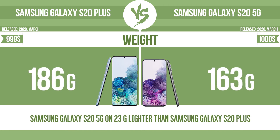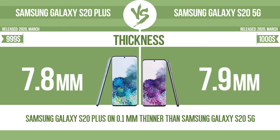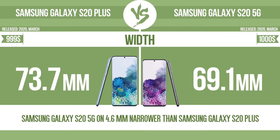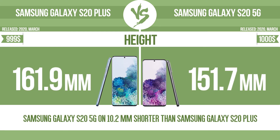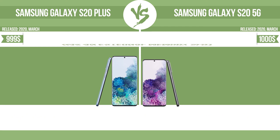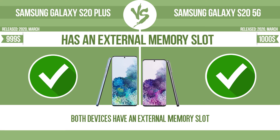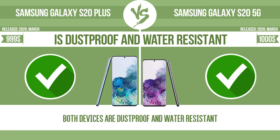Weight. Thickness. Width. Height. Internal storage. Has an external memory slot. Is dust-proof and water-resistant.